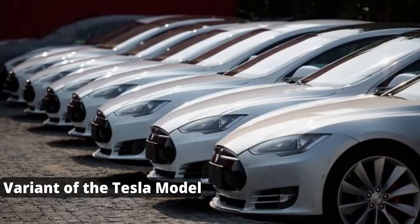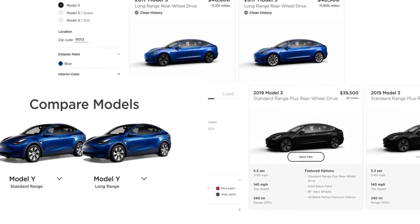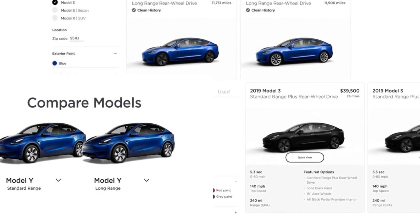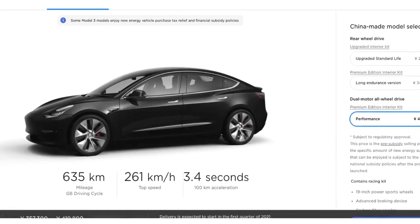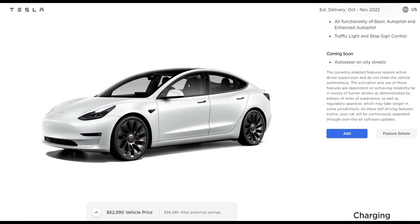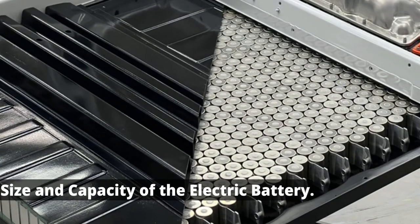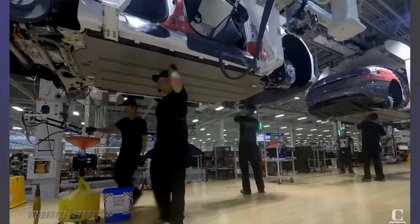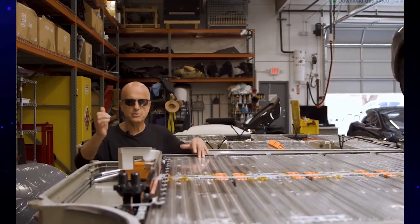The variant of the Tesla model also affects cost. Nearly all Tesla electric vehicle models come in two variants with different battery sizes and prices. For instance, a Model 3 Tesla EV comes in a long range variant and a performance variant. The performance range variant has a battery with a higher capacity that offers a higher range, so replacing this EV's battery will be more expensive than replacing the long range variant's battery. The bigger the size or higher the capacity of a Tesla EV's battery, the costlier its replacement or repair will be.